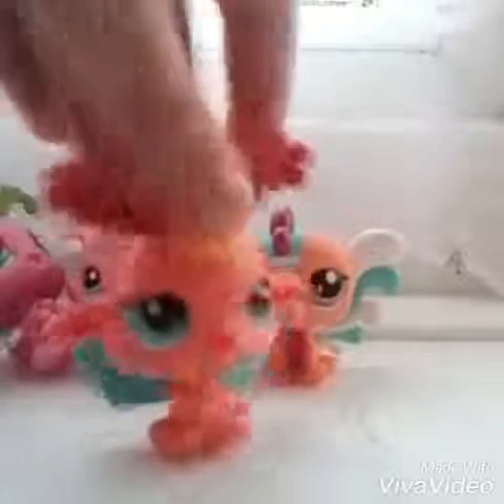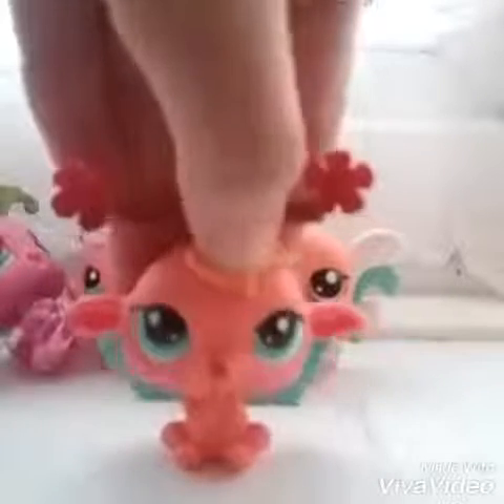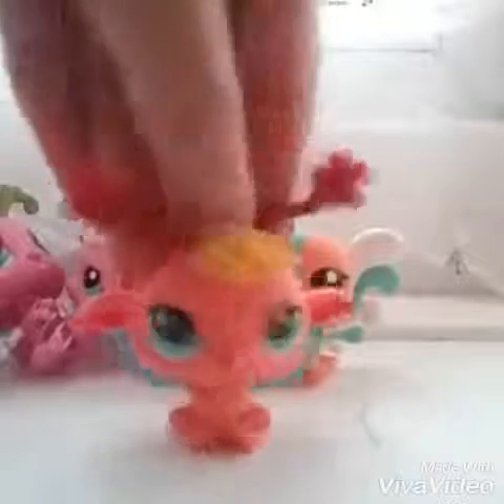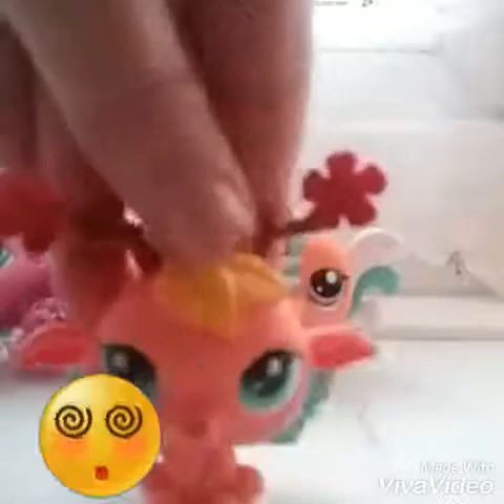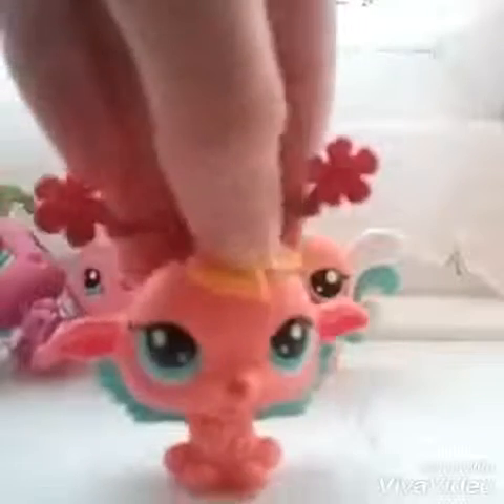Then we have this little cutie. She must be related to tree-type people or whatever you call them, because she has yellow leaves, blue branches with flowers on the end — looks like antlers or antennas. And of course beautiful blue wings.